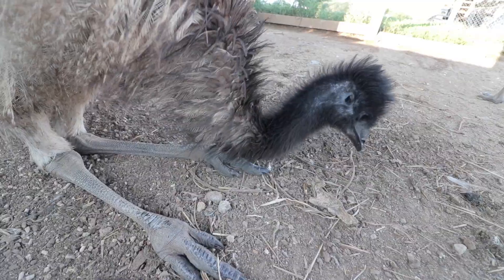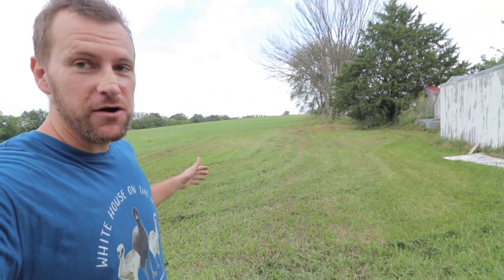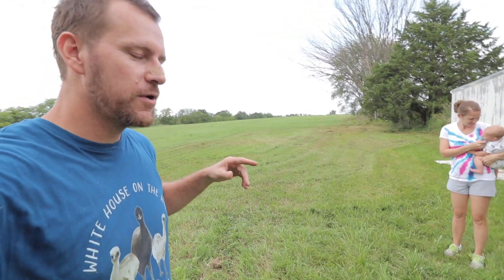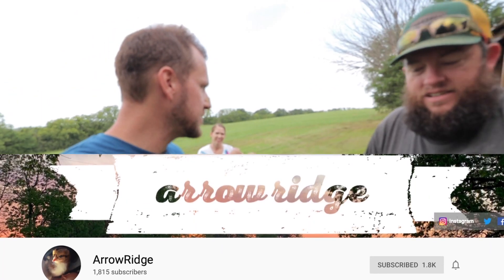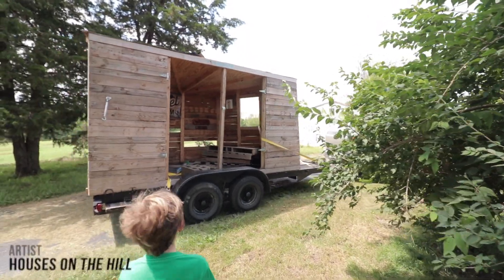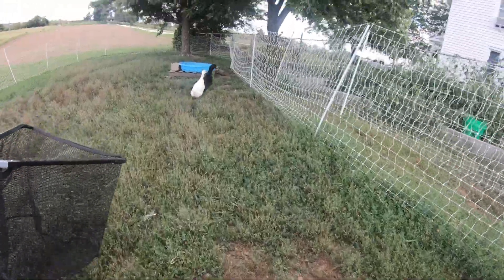We haven't shown you guys Bamboo or the emus in a little while, so we're hoping to change that today. We're going to build an emu area right over here, not too far from the house. We want to introduce you to a special friend helping us with this project today — Jeremiah, say hi. This is Jeremiah with the channel Arrow Ridge, and he's going to help us lay this out. I'm going to go back to the house and start moving some of the other animals over this way, and hopefully we can get the emus over here today or tomorrow.